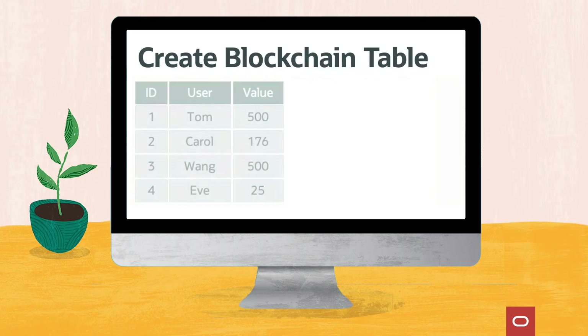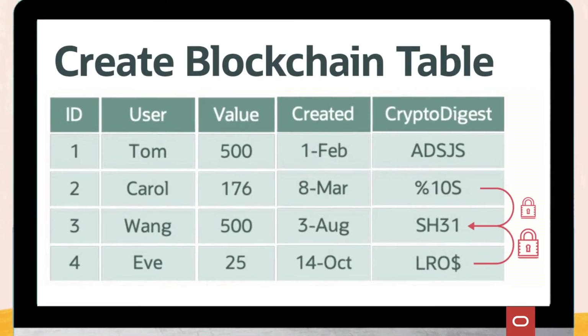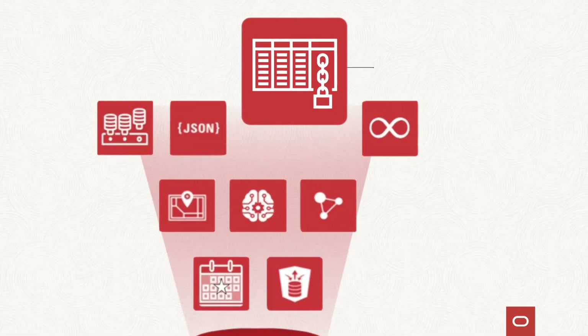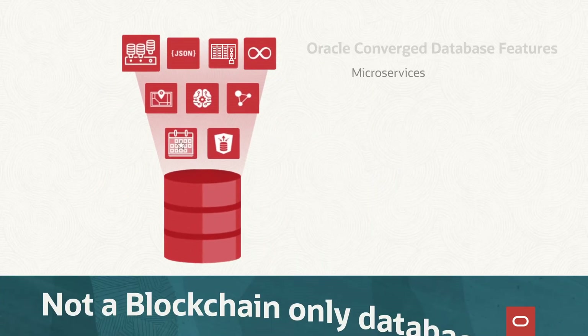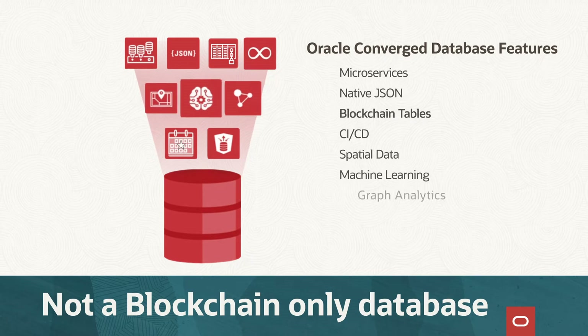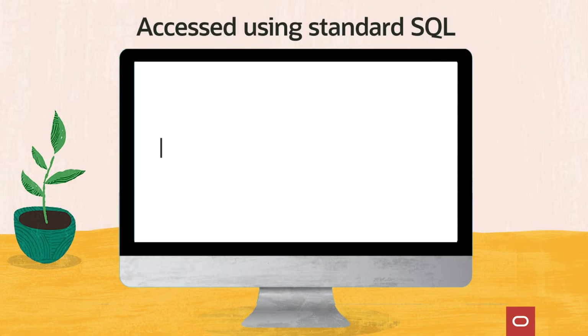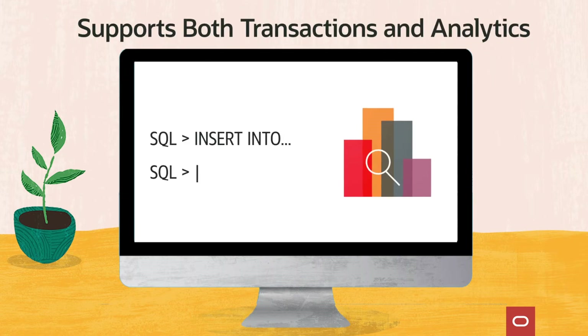Blockchain tables are immutable tables that automatically chain new rows to existing rows cryptographically to detect any changes. They're very simple to use because they're a feature of the Oracle database, which is a converged database — not built into a blockchain-only database like Amazon QLDB. Blockchain tables are accessed with standard declarative SQL and have full analytics and transaction processing.